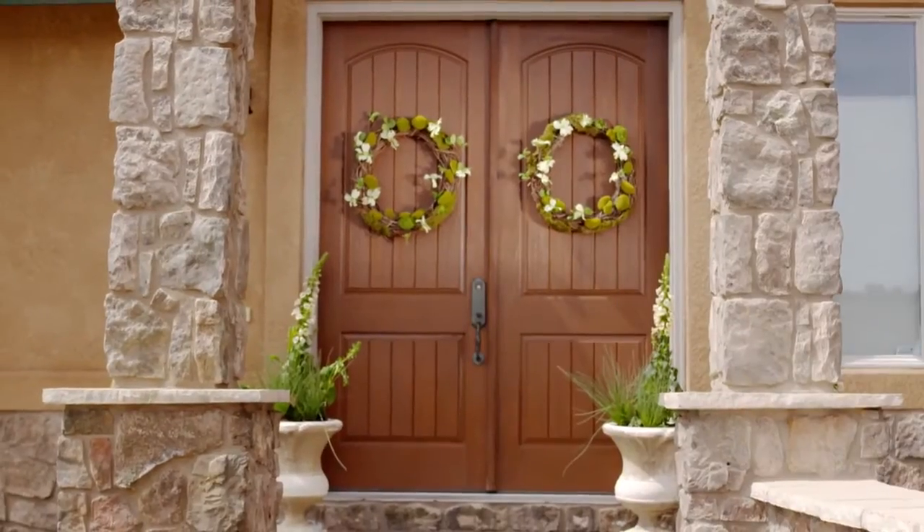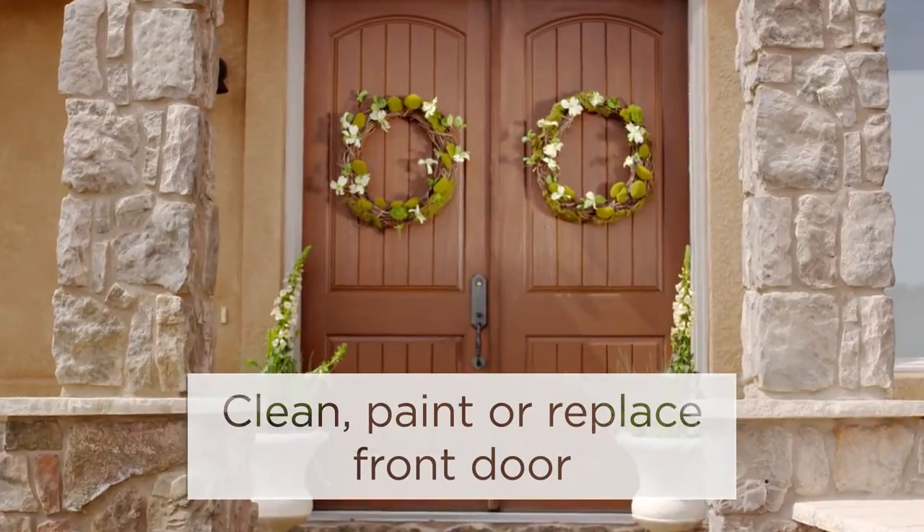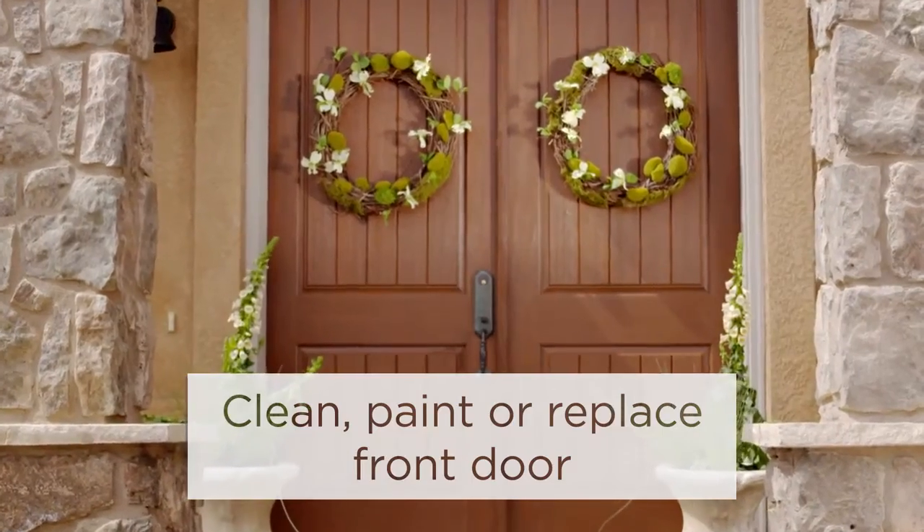We all know it's the little things that count. Likewise, when preparing to sell your home, small updates can make a big impact on buyers. Here are some simple solutions that can deliver the biggest bang for your buck. Create a strong first impression by making sure your front door is in tip-top shape.